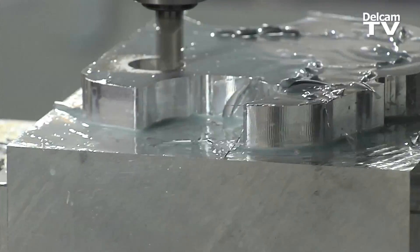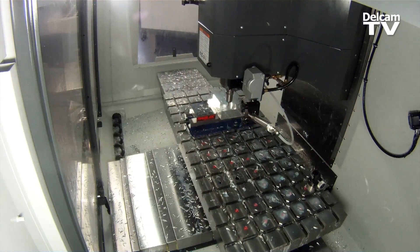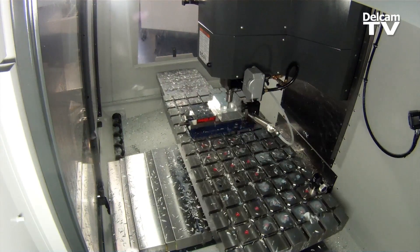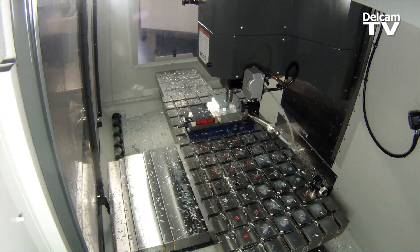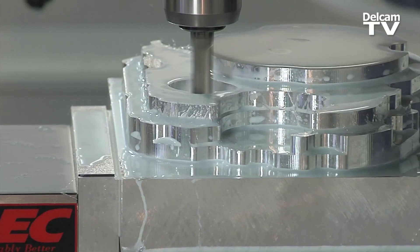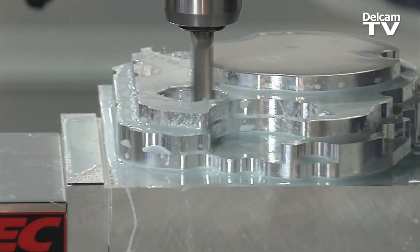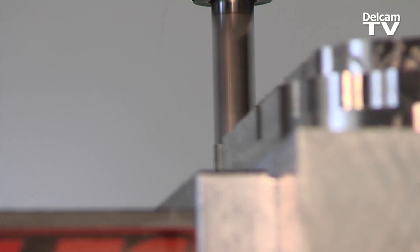For this demonstration, we are cutting 6061 T6 aluminum on a Haas VM-3 milling machine. It's a 12,000 RPM, 500 inch-a-minute vertical CNC milling center. Bang for your buck — it's a good price for a machine, and it'll do 90% of the work for 90% of the people. We can get the spindle speeds up to 12,000 RPM and get the metal removal rate up quite a bit.